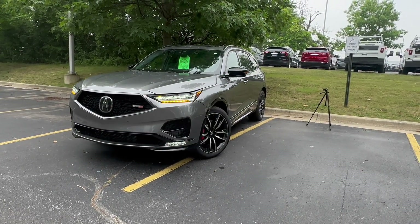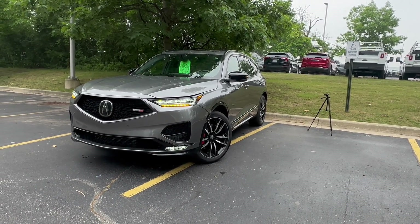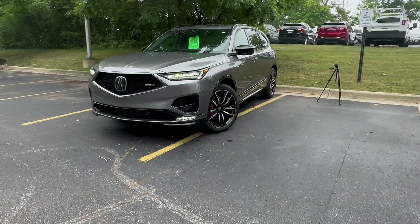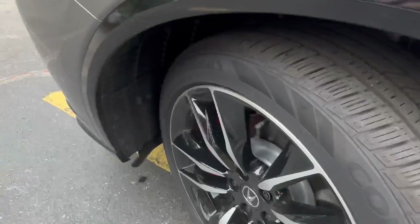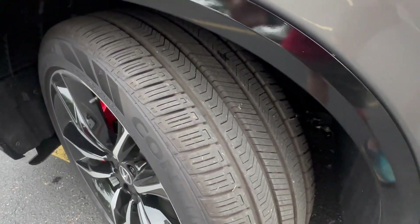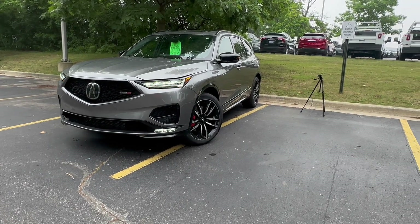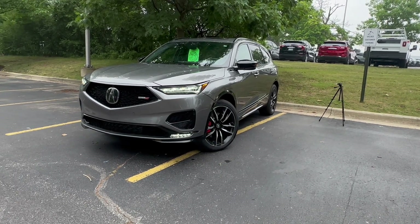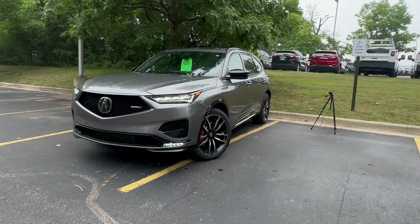Let's get things started with the pricing, trim level, and choice. Today we have the best MDX you can buy — the Type S Advance. This means you will get lots of exclusive features and Acura-first features like 9-way massaging quilted leather seats and an air suspension on all four corners. Priced at $74,995 including destination. I would go for the Type S Advance — I'm going all in if I'm spending this kind of money.